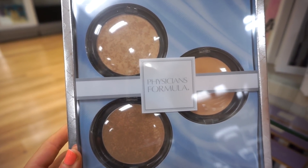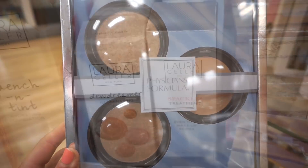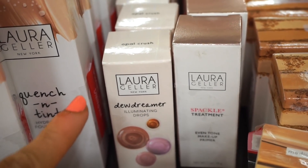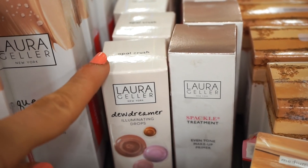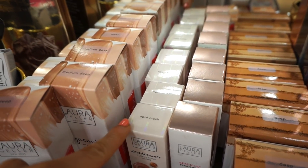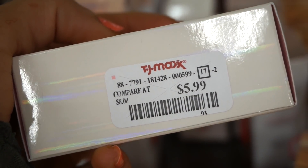We have the Super BB Cream, the Minimal Wear Powder — which is an all-over face powder — and then a different Minimal Wear Powder which looks more like a bronzer. We have seen a nice amount of Laura Geller in the past, but I don't recall ever seeing this. This is the Dew Dreamer Illuminating Drops in Opal Crush. We possibly saw this but in a different shade. Retailing for $5.99 and remember guys, these are full sizes.